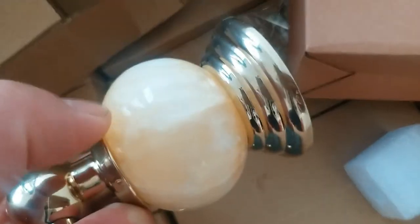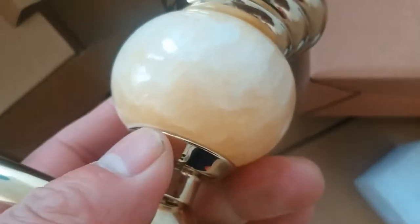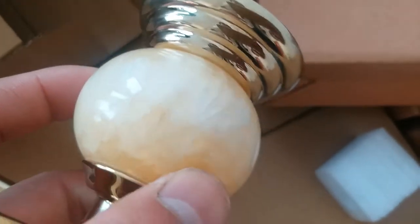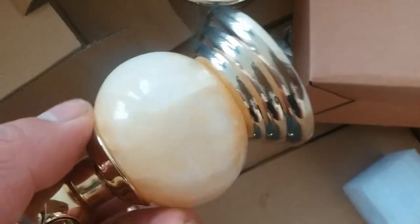Here we got the artificial stone, artificial marble stone. It's quite gorgeous. There's the base.